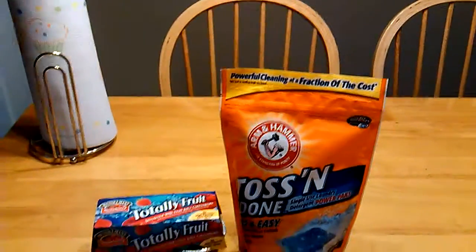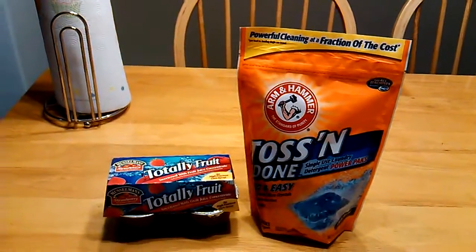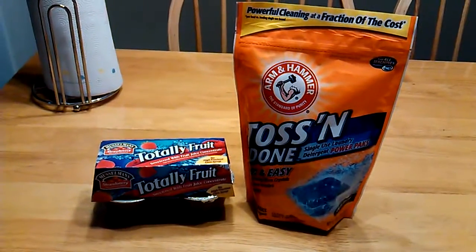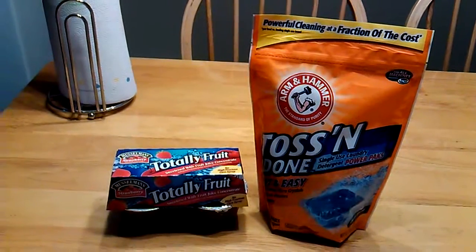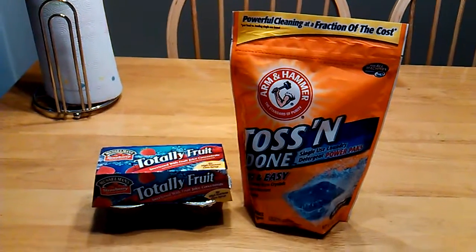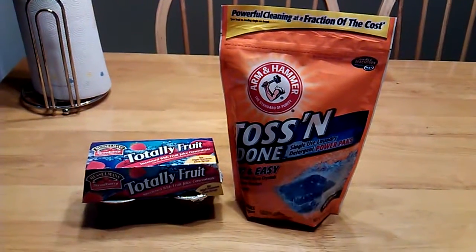Hi you guys, it is me again. I am coming back in here with another Farm Fresh haul. And I know you guys are getting tired of me with these Farm Fresh hauls, but it's no different than me displaying my CVS, Walgreens, or Rite Aid haul.